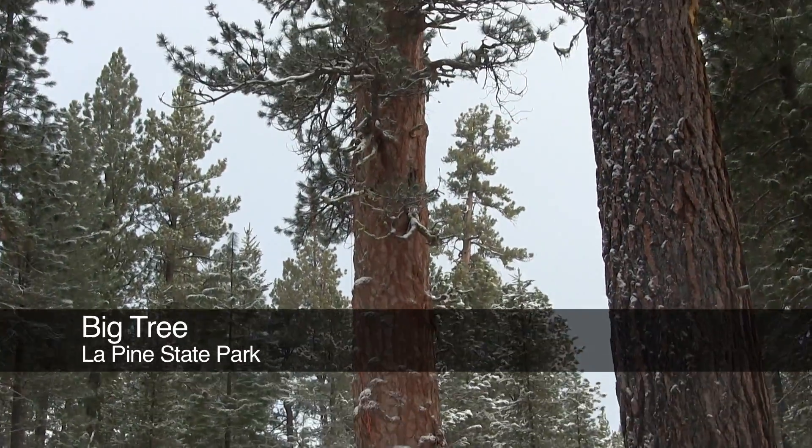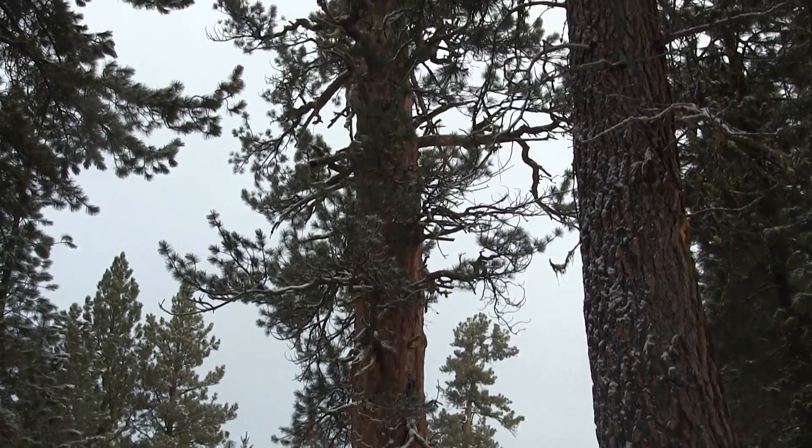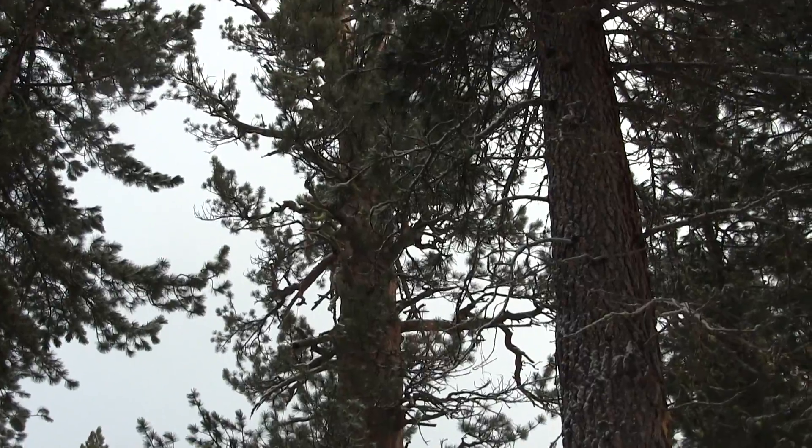I'm the Executive Director for Ascending the Giants. We're a small nonprofit that measures and documents the world's largest trees. We're going to verify tomorrow what's going to be the world's biggest ponderosa pine.